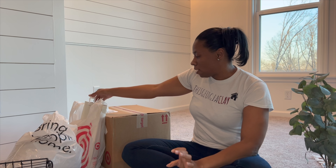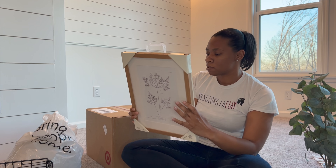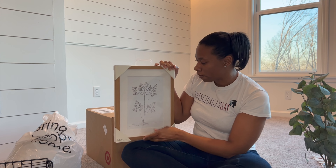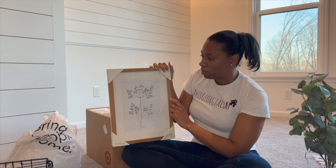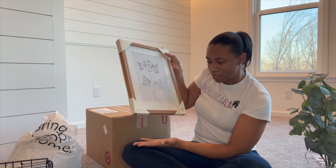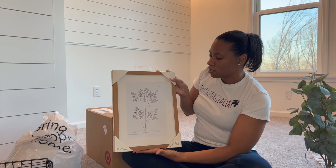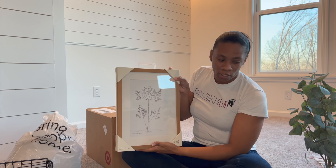Another thing I got from Target is some wall art. I always feel like having a little bit of art is really nice to go in the built-ins or anywhere in the house, but I like to have neutral pieces — nothing with a lot of color. I figured this one was really pretty, and I really like the frame on it too. I just don't know if I should get an easel to put it on or just lean it against something in the bookshelf.